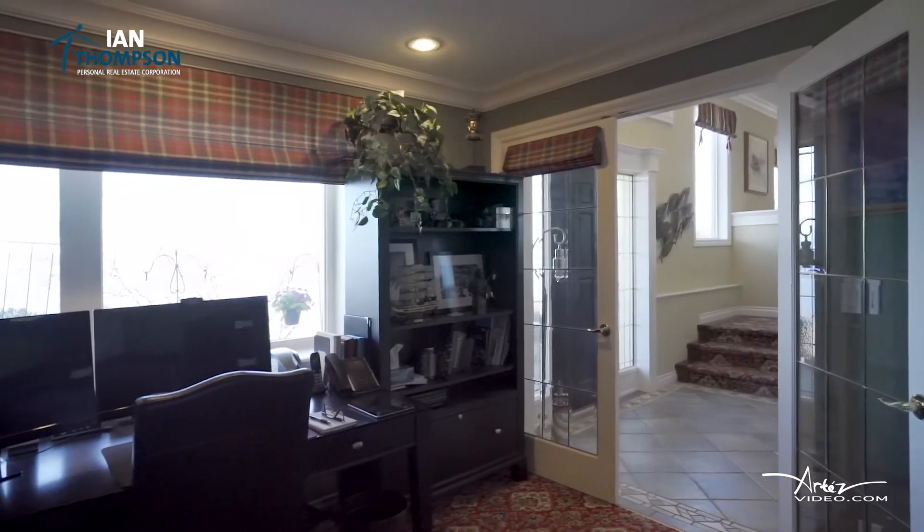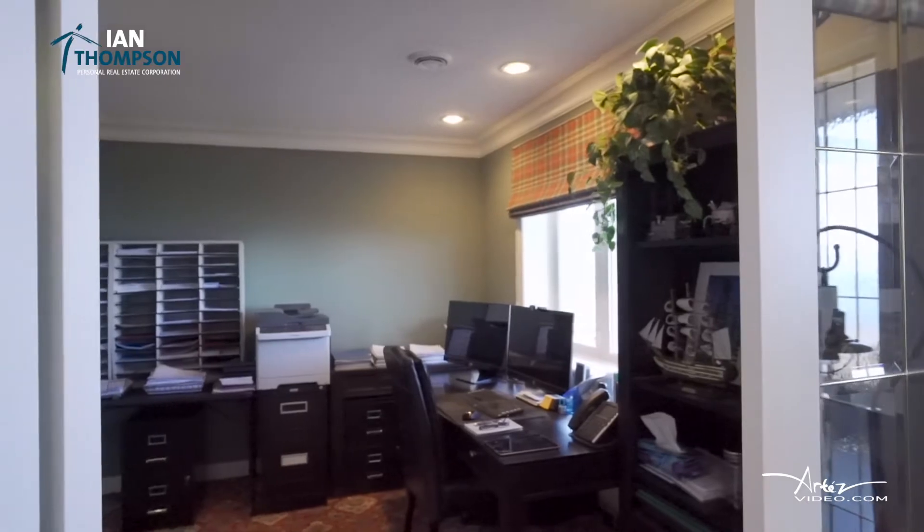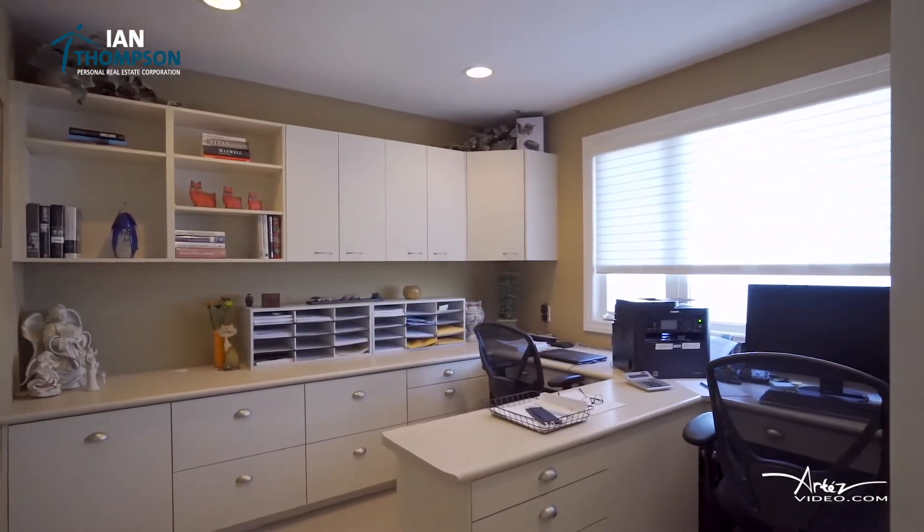This home is ideal for people working at home — and aren't we all in 2021? Four bedrooms, two of them are set up as home offices.